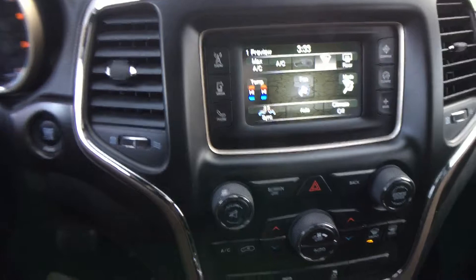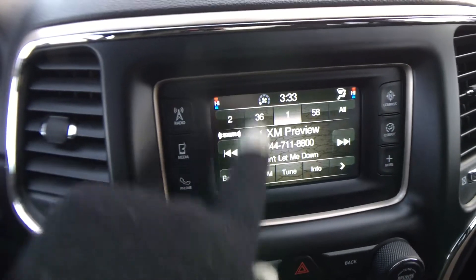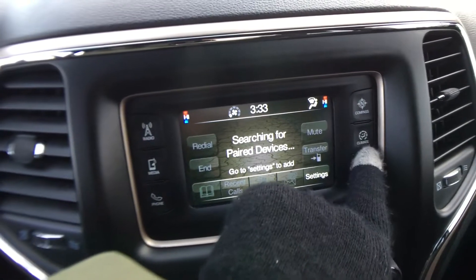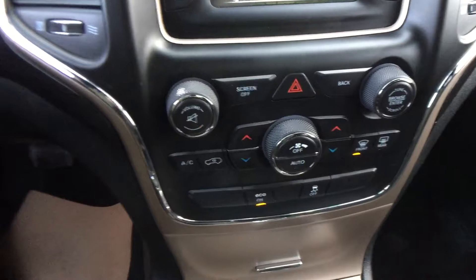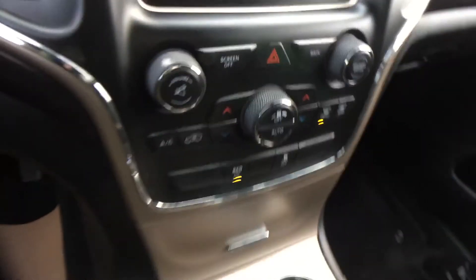Coming into the center we have a five inch touch screen. You can do the stereo, all touch screen, your Bluetooth hookup right there, your climate controls. You do have dual climate controls so the driver can be warmer or the passenger can be a little cooler — great for those long road trips.